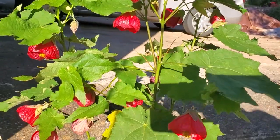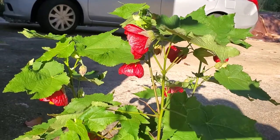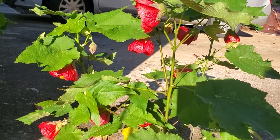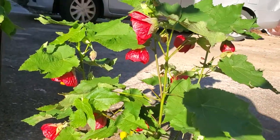I got this plant in Colorado when I was visiting my mom. I haven't seen it here in Georgia — zone 8a, which is where I garden. I had to buy it, remove all the soil since I was flying, put it in a water ziploc bag, and then when I got back to Georgia I transplanted it, and it seems to be doing well.